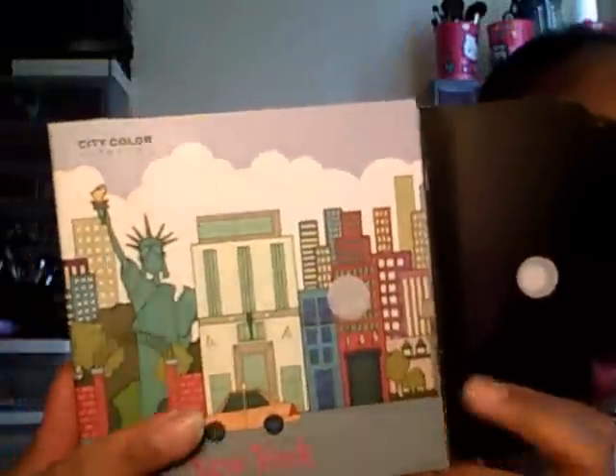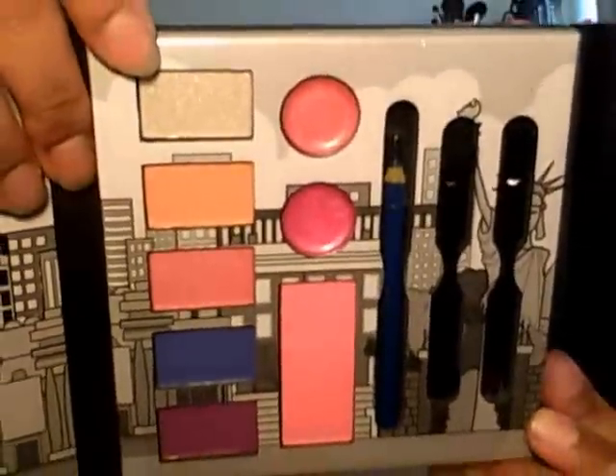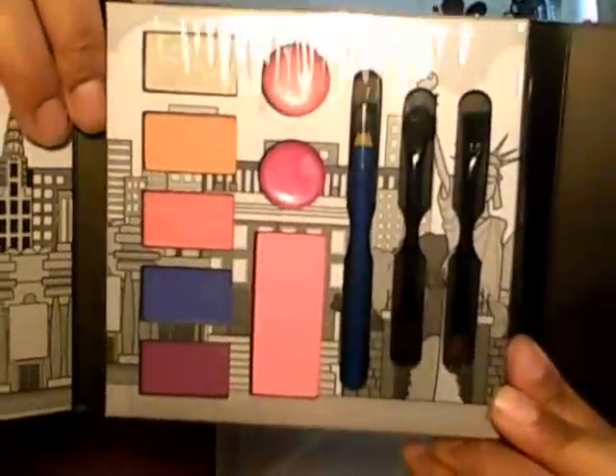Next is the New York palette. It has a Velcro snap and then you open it. You get five shadows, two lippies, a blush, a cobalt blue liner, and two dual India applicators. That blue — oh my goodness — it's popping. The blush is also nice and it's a matte. I love that blue liner. And look at that shimmery white — you can see the sparkles in it. It's really cute.